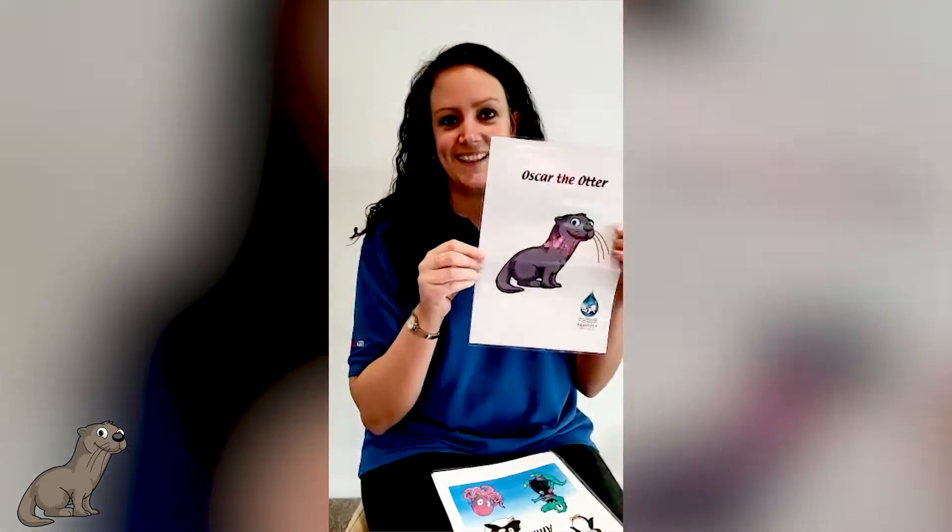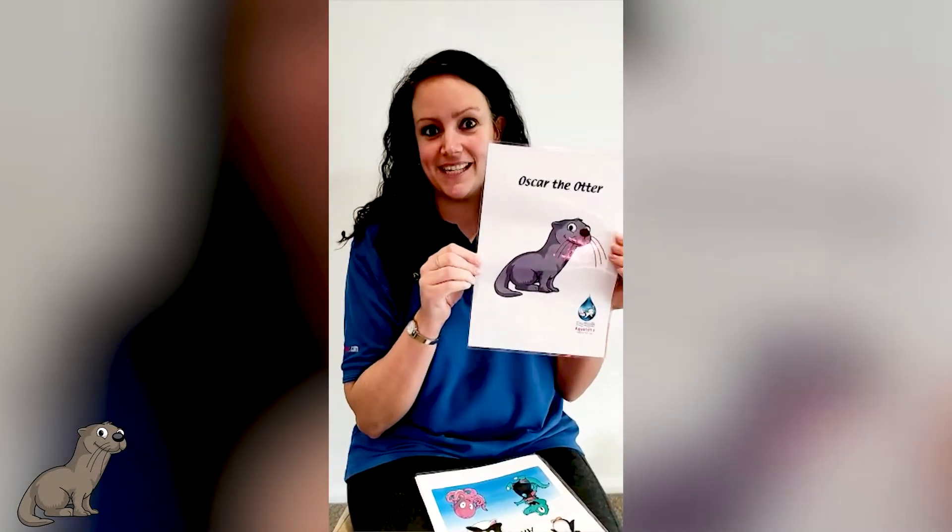Hi, I'm Dani and today I'm going to read to you about Oscar the Otter, who we meet from Level 6. My name is Oscar and I'm a sea otter. Did you know that sea otters are the heaviest of the otter family?